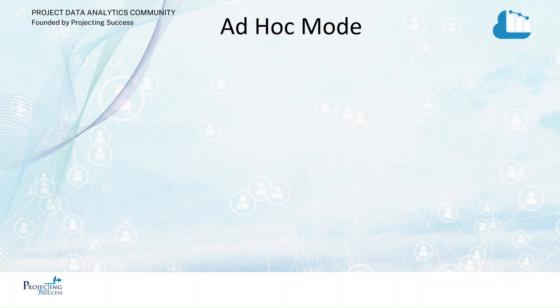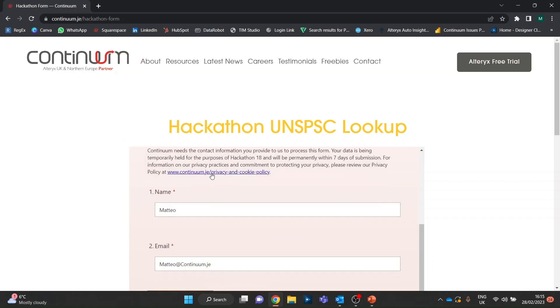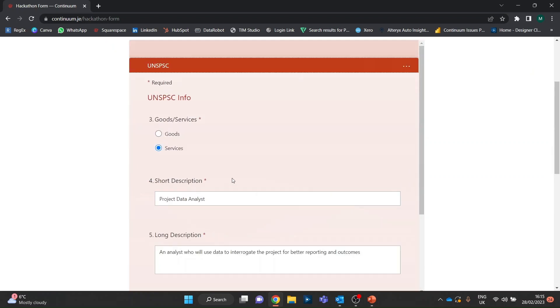We've got an ad hoc mode. Let's go and fill in an example. Here's our website — we're hosting the Microsoft Form there. There's a GDPR notice. Fill in your details — Matteo at continuum.je. Let's go next.